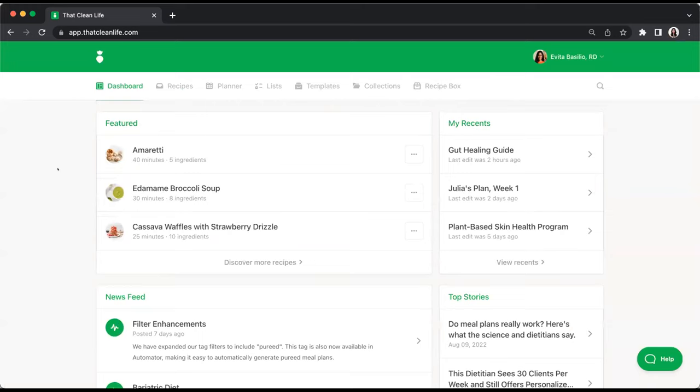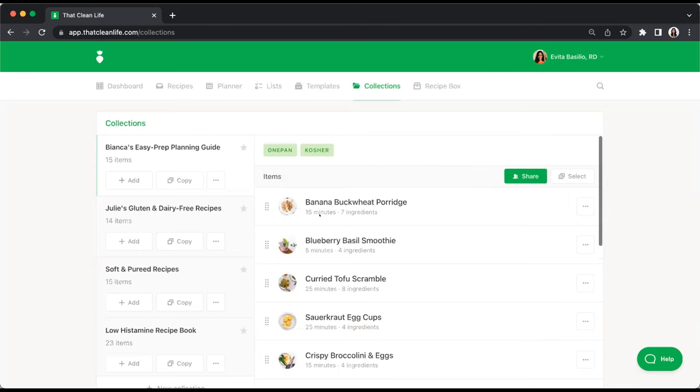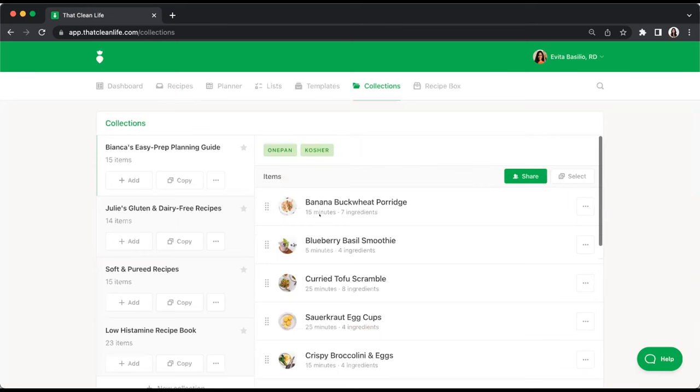This is what That Clean Life looks like when you sign in — your dashboard and home page. Let's dive into Kaylee George's example: the Builder option for setting up clients to do their own meal planning. This type provides clients with a collection of recipes and a blank meal plan template. For example, Kaylee has a client named Bianca who needs easy-to-prep recipes, follows kosher eating practices, and has a daily calorie goal for weight management.